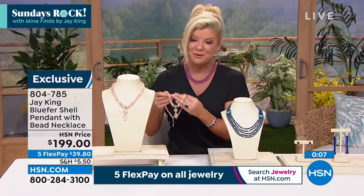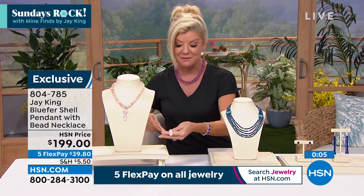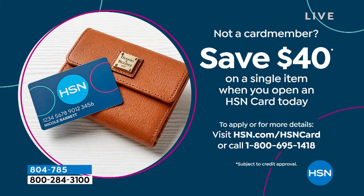Brand new tonight at 804-785. Here's a great opportunity to apply for the HSN charge card. Normally you get $10 off your first purchase, but we are offering $40 off your first purchase right now. We have five flex payments on all jewelry tonight. If you have the HSN charge card, that would be six flex payments on all your jewelry.